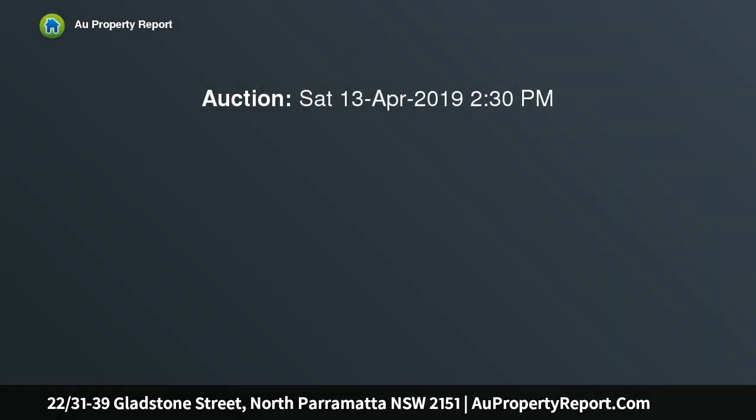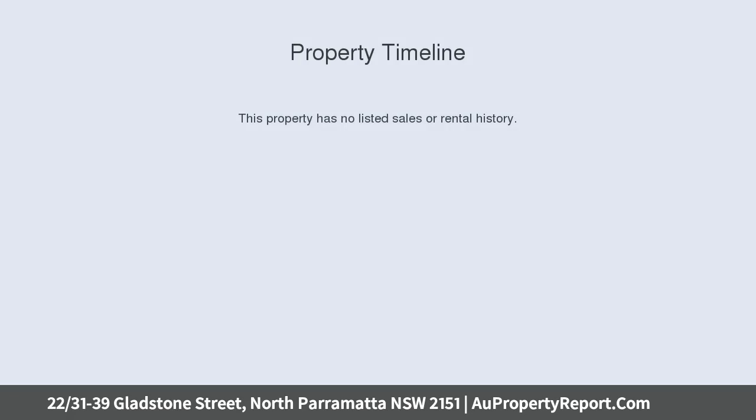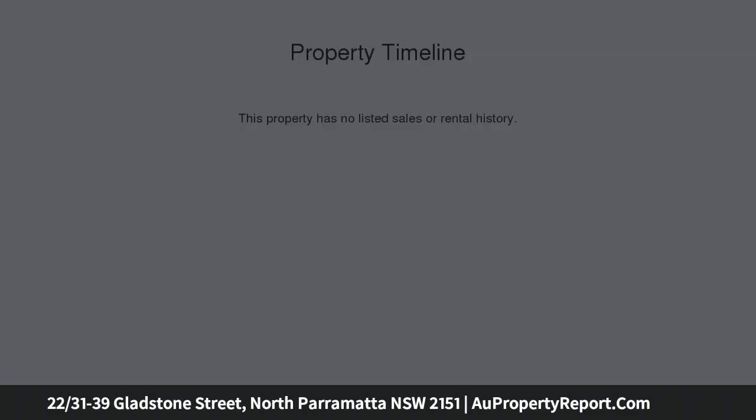Your search is over. Situated on the second floor of a well-maintained security block with sun-drenched northerly aspects, this spacious three-bedroom home unit occupies a total of 169 square metres.